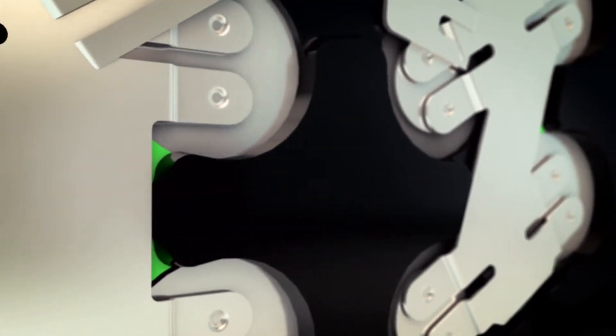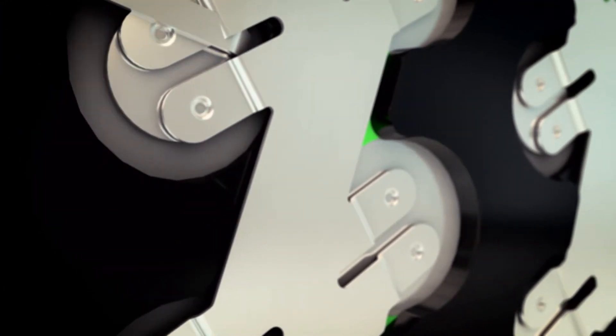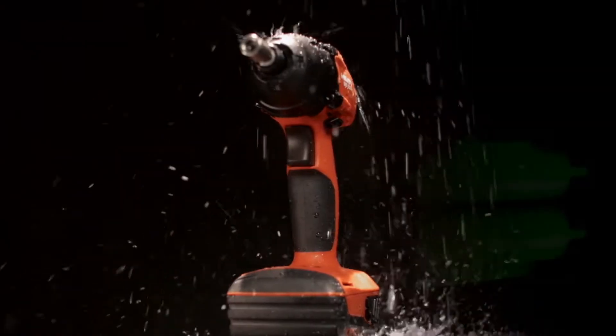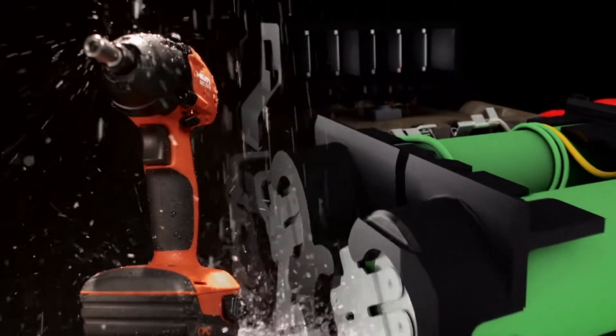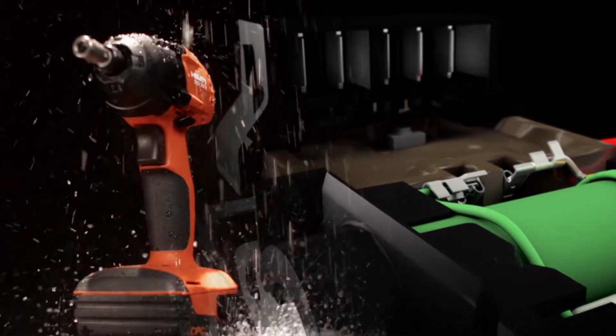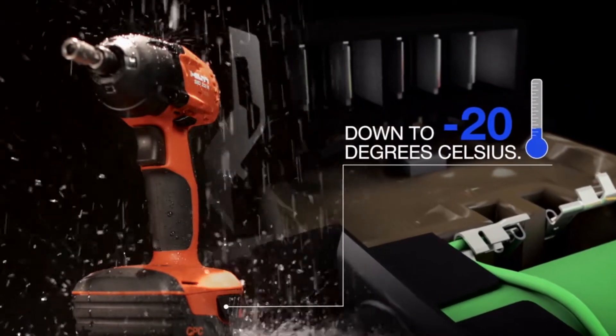Each cell is double tapped with high quality welds to ensure consistent power and allow for maximum draw. Hilti fully seals the electronics against moisture, water and dust to ensure your tools keep up working with you in the harshest conditions, even down to minus 20 degrees Celsius.